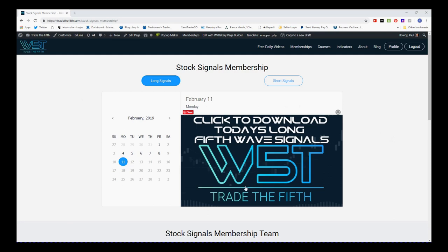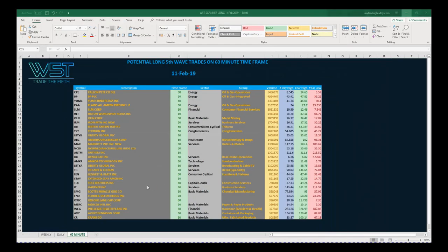In our stock signals membership we get potential fifth wave trades both long and short for weekly, daily, and 60-minute time frames. I'm going to be looking at longs today, so in our membership area we click on longs, look for the 11th, and members click on the image and download the spreadsheet which looks something like this today.